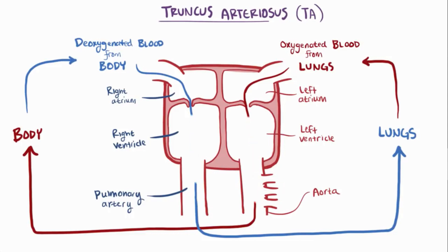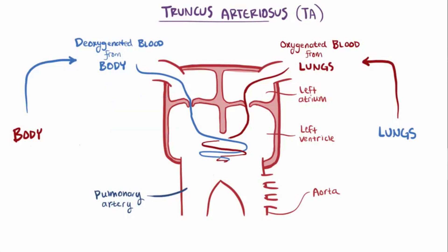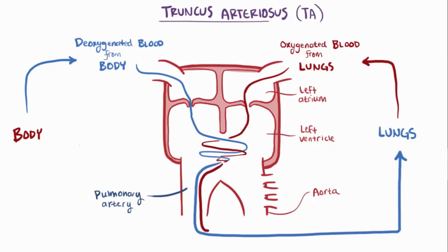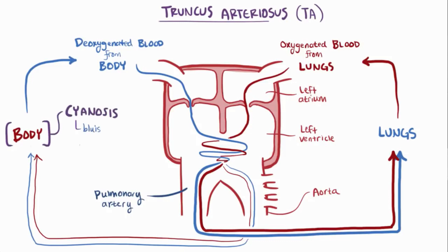If these two great arteries — the aorta and pulmonary artery — don't divide, you essentially have one massive artery coming from both ventricles. Notice that this one big artery does eventually split into the aorta and pulmonary artery, but before that it's just one single vessel, so oxygenated and deoxygenated blood mix. When deoxygenated blood mixes into the systemic circulation, it often presents as cyanosis — a bluish-purple discoloration of the skin — which can be seen in the baby within the first days after birth.